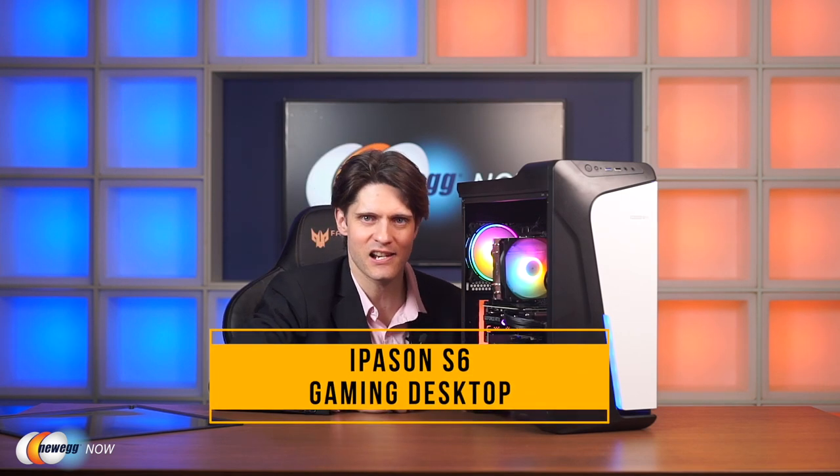It also comes equipped with Windows 11 Home Edition, ready to go right out of the box. That's our look at the Eipasson S6 pre-built gaming PC. Hit the link in the product description down below. For more pre-built PCs, laptops, and other accessories, head over to Newegg.com. On behalf of everyone here at Newegg Now, I'm James Oliver. Enjoy your tech, and I'll see you in the next one.